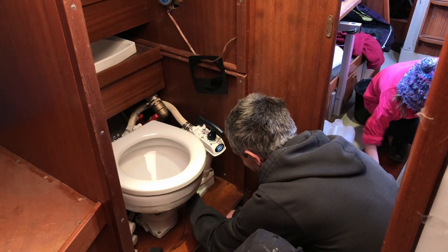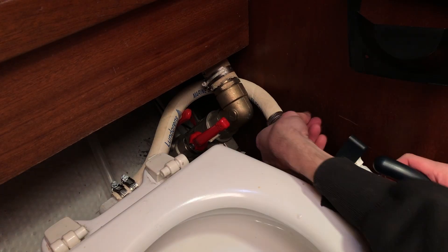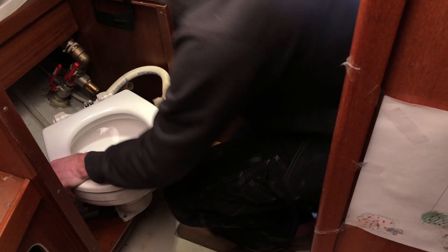Me and Amelia have come down to start removing Mirella's old head, which we're replacing this year. And while I get started on that, she sets to cleaning up the main cabin.